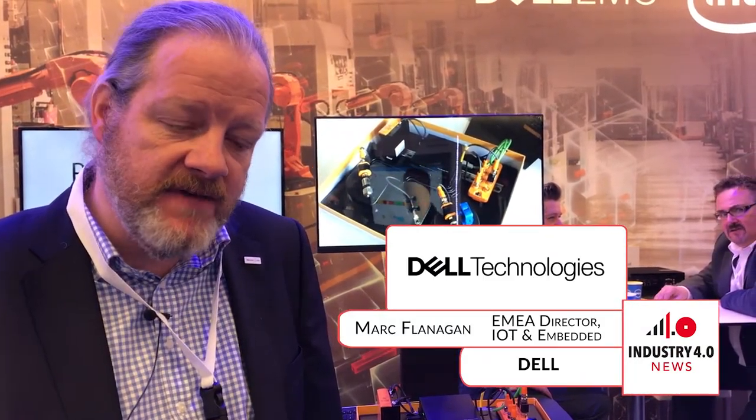One of the things we're displaying here today at the event is IoT Predict from one of our partners ActionPoint. What is this solution all about? It's a solution we designed in conjunction with ActionPoint, Microsoft and Intel.